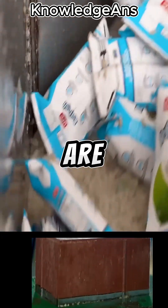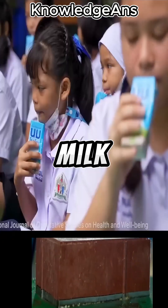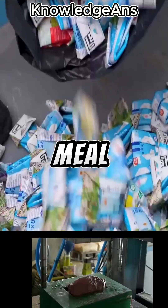In Thailand, waste milk containers are recycled and turned into tiles for street floors. In the beginning, milk containers are collected from school meal waste.